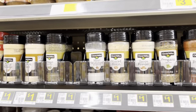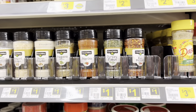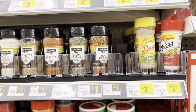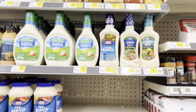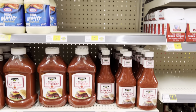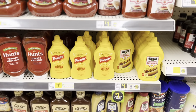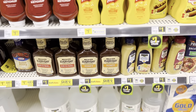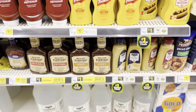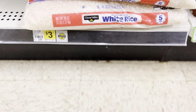They still have quite a bit of spices you can get for a dollar. Like I always say, you can make the best dish, but if you don't have spices or seasoning it's not going to taste very good. They also have salad dressings, ketchup, mustard, and barbecue sauces — still a dollar. And you can get five pounds of rice for three dollars.